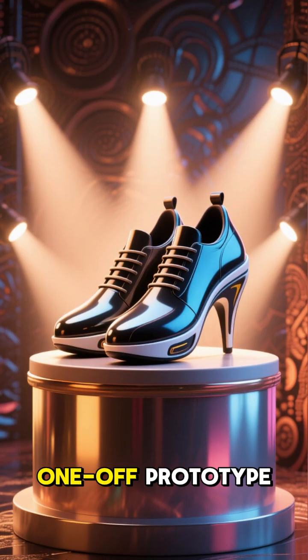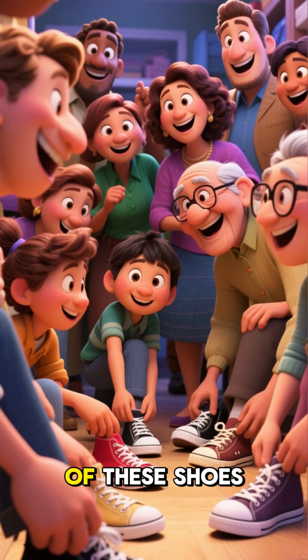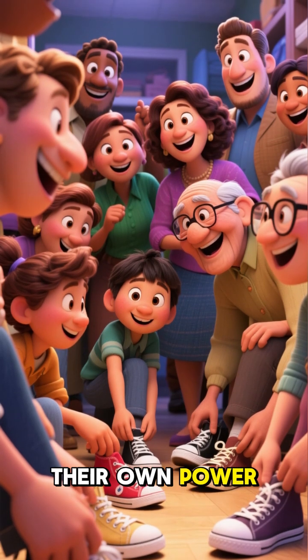These shoes are not just a one-off prototype. They're a working product that's ready to hit the market, meaning that anyone could soon have a pair of these shoes and start generating their own power.